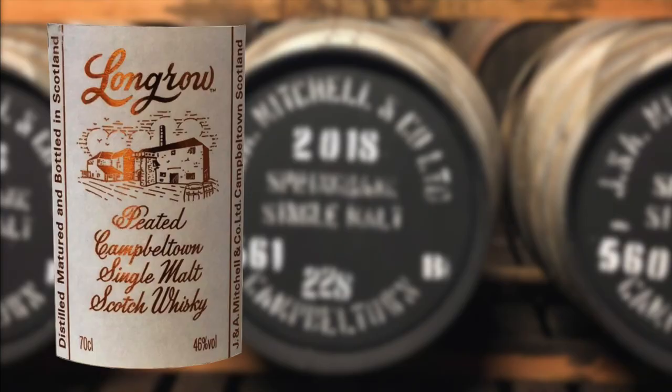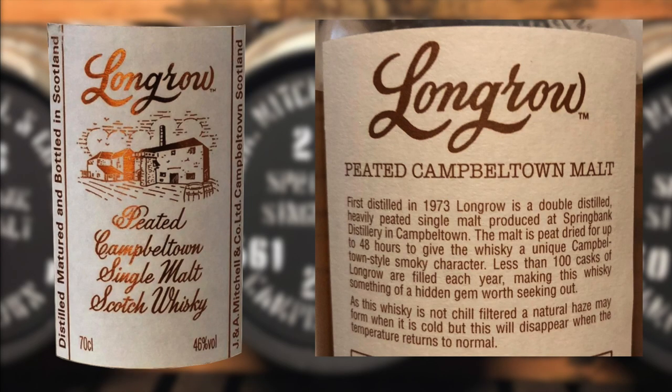Here are my notes on this whiskey, which you can actually find on the back of the bottle. First distilled in 1973, Long Row is a double distilled, heavily peated single malt produced at Springbank distillery in Campbeltown. The malt is peat dried for up to 48 hours to give the whiskey a unique Campbeltown style smoky character. Less than 100 casks of Long Row are filled each year, making this whiskey something of a hidden gem. As this whiskey is not chill filtered, a natural haze may form when cold, but this will disappear when the temperature returns to normal. The whiskey is bottled at 46% alcohol by volume.